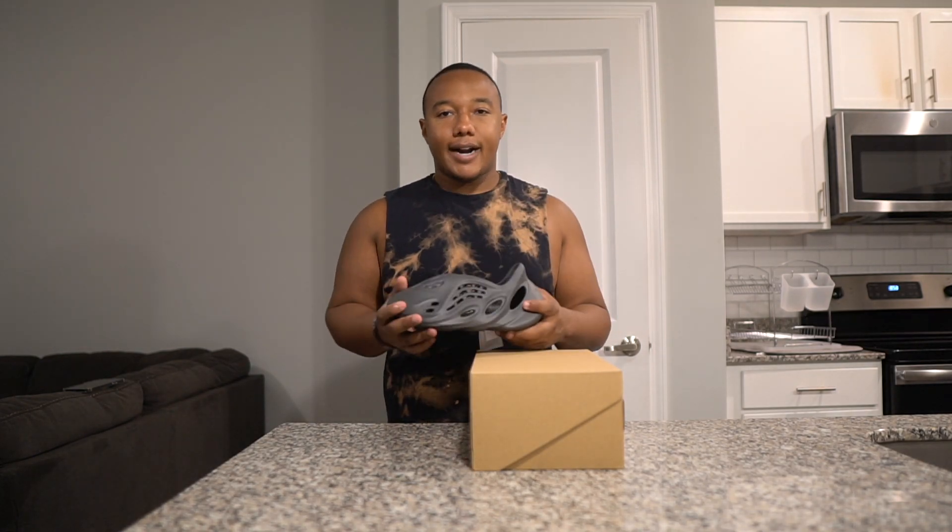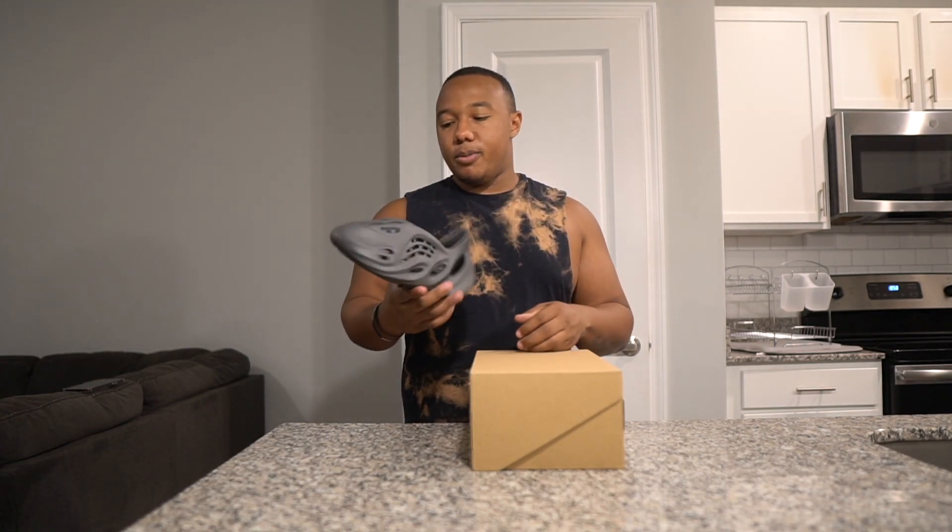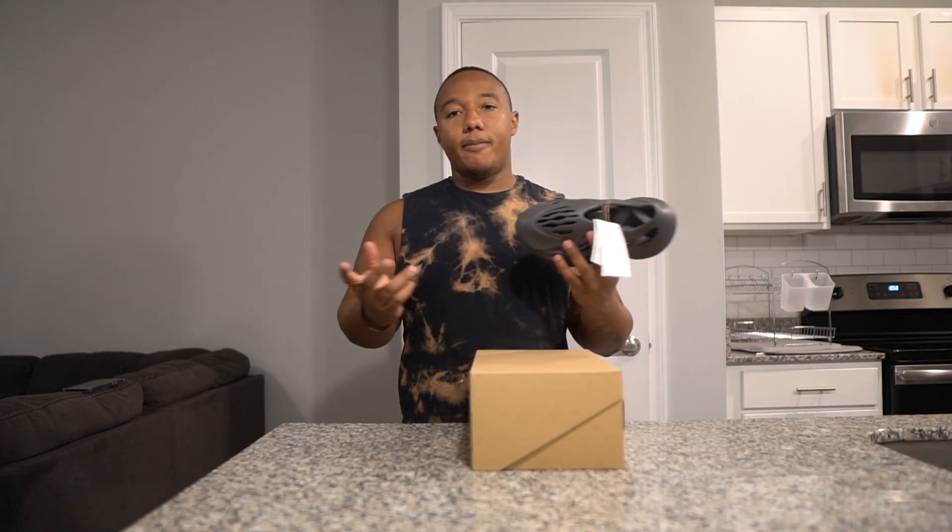These are likely the last time Yeezys in this colorway are coming out, unless some site has a crazy restock — so they could go up really high, who knows. But for me, I'm probably just going to quick flip these, make my profit, and keep it pushing. Leave a comment below if you guys are holding or selling.